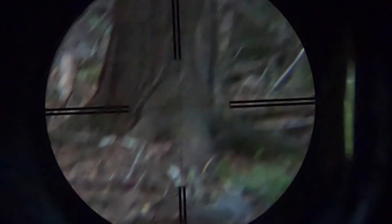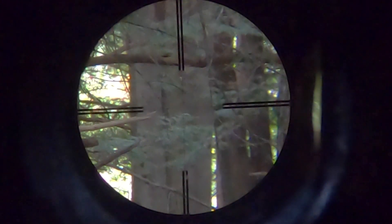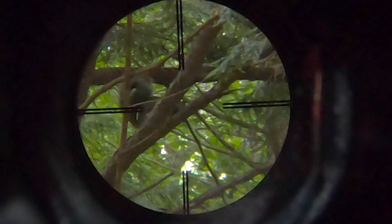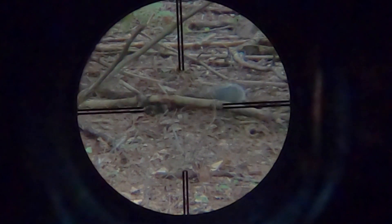At this point I regret pulling the trigger. I've now wounded what is a pest animal, but it's an animal and it's not ever my aim to do that. He's gone up into a tree and I start scanning the branches above to find him. He initially went one direction, then changed direction — I could hear him up in this tree now about 25 yards away, probably up 15 or so feet. While this isn't an ideal shot because of the positioning between those branches, I felt like I needed to take the shot to end this animal's suffering.